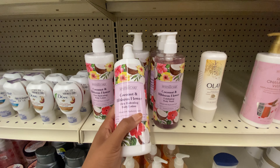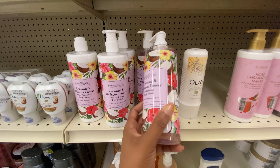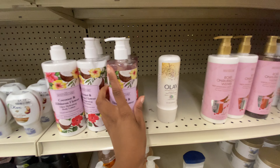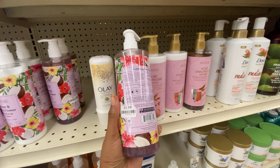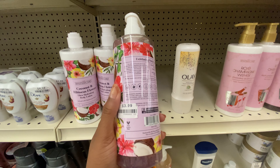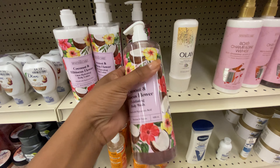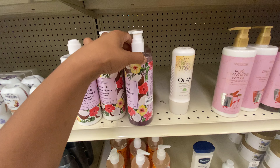Also having coconut and hibiscus flower — they have a hydrating ultra body lotion and an exfoliating body wash infused with hyaluronic acid. The body wash is $3.99 — not sure how much the body lotion is since none of them have price tags, so I'll assume $3.99 or $4.99. Let's look at the ingredients: towards the bottom there is hyaluronic acid, as well as aloe leaf juice and some coconut oil with hibiscus. That sounds lovely — no glycerin, but with hyaluronic acid and aloe it should definitely be hydrating.